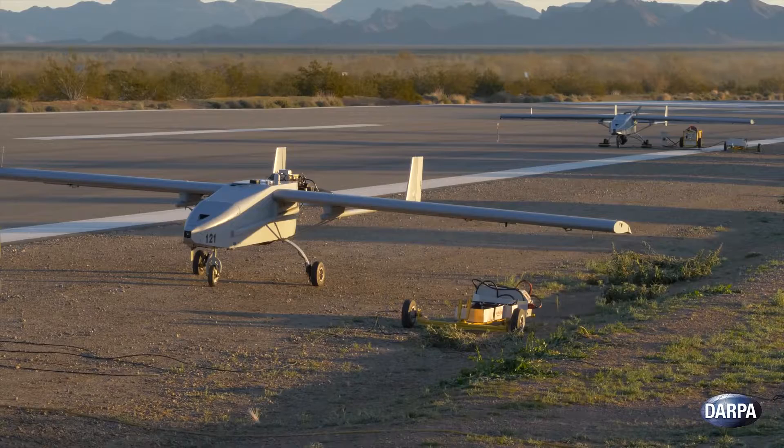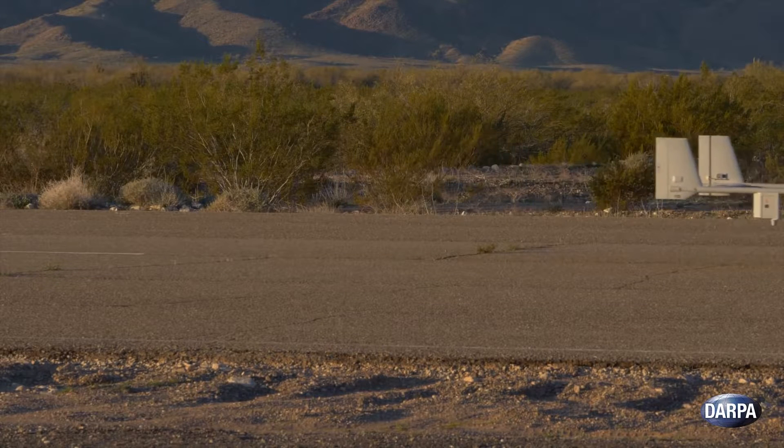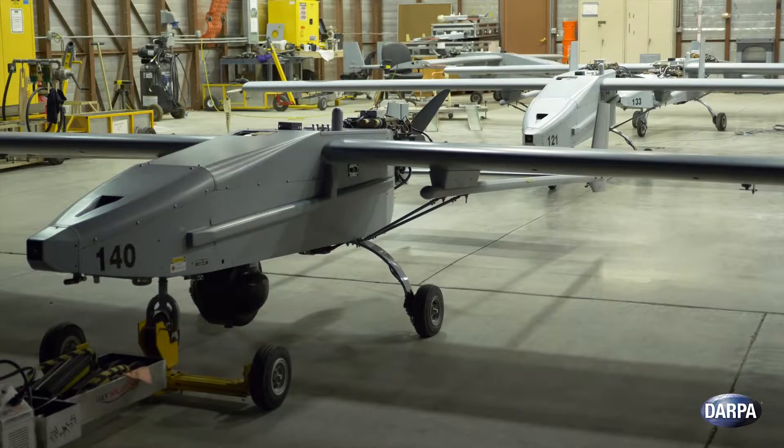The Tiger Sharks employed in the demonstration are surrogate assets for CODE. Each is about one-tenth the speed and capability of the aircraft planned for integration, but shows traceability to larger platforms. It's easy to take the CODE software and move it from platform to platform, both from a computer perspective but also from a vehicle perspective.